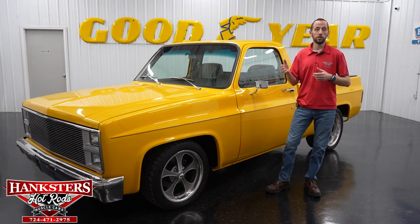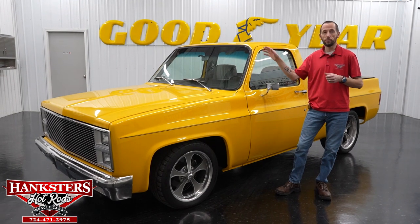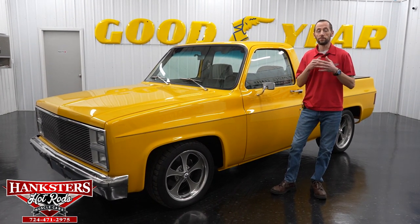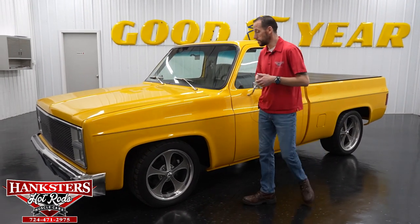Also, if you want to go on YouTube, subscribe to our YouTube channel. You can see videos of all of our vehicles on there, including some past vehicles, to get a sense of the inventory we have coming in here at Hanksters. Now we're going to move on to our newest addition.